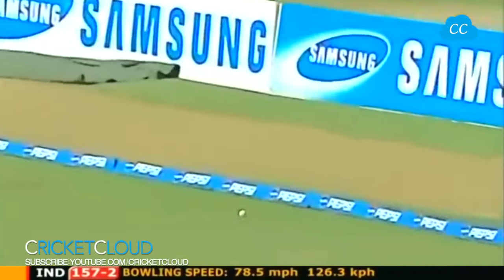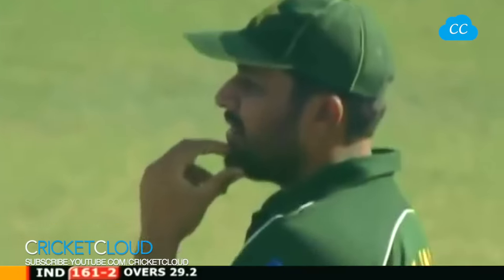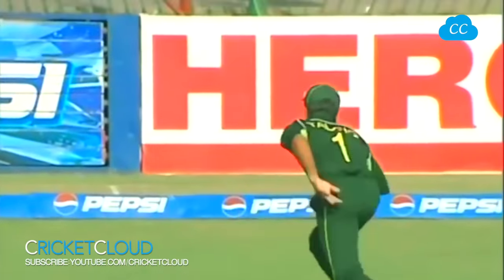That's put away in the air - will it be taken? Oh, dropped! What a miss. Taufeeq Omar - probably caught the sun, I'm not too sure. But Abdul Razak is disappointed. This would have been a crucial blow. It was a short ball and definitely looking straight into the sun - he didn't lay a glove on it.